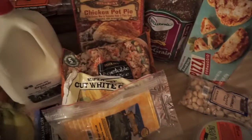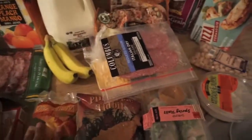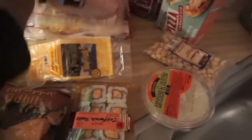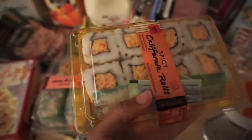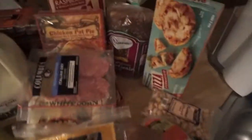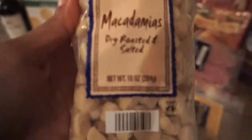Bananas, some frozen organic mango, and frozen organic pineapple. These little spring rolls — my husband absolutely loves them. We also have these California spicy rolls my son will eat. And my favorite dip — artichoke jalapeño — I will eat that whole container. Then macadamia dry roasted nuts — my husband loves those.